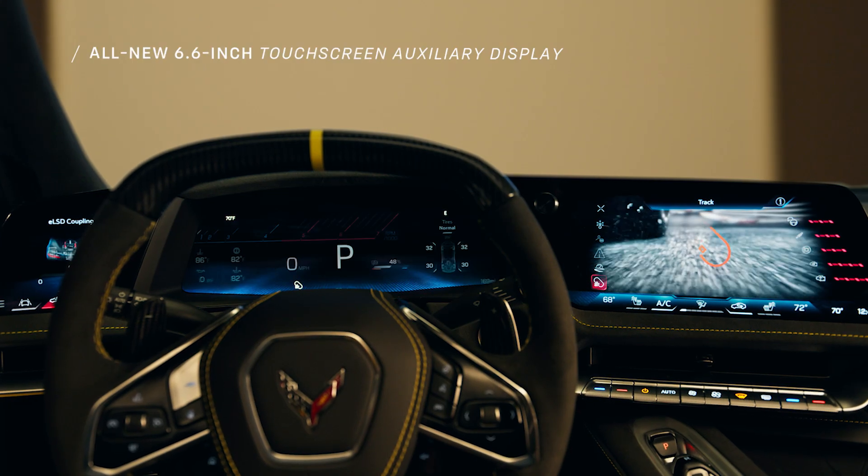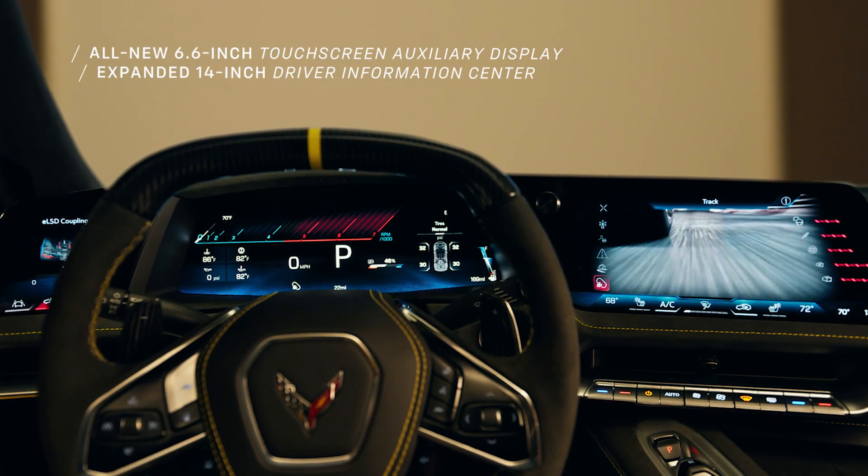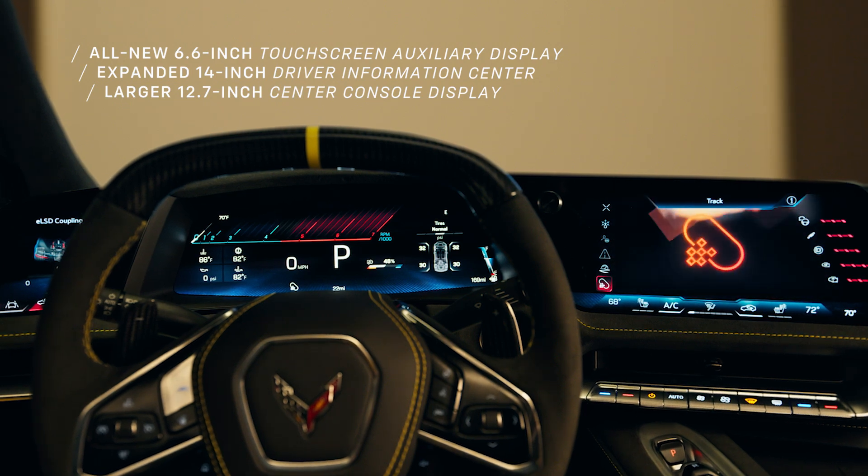When you look inside the new driver-focused cockpit, there's a screen to the left of the steering wheel, one in the middle, the driver information center, and then one off to the side. You're going to have the ability to highly customize your gauges across the three screens.